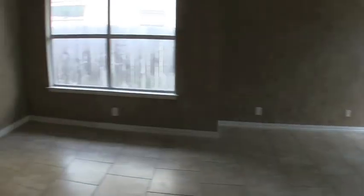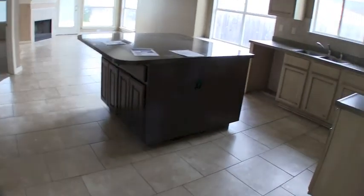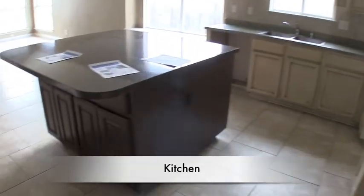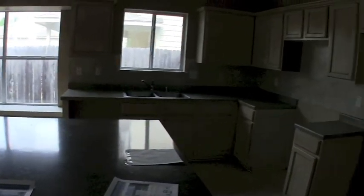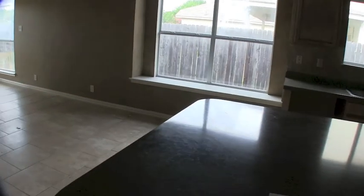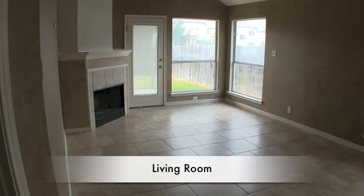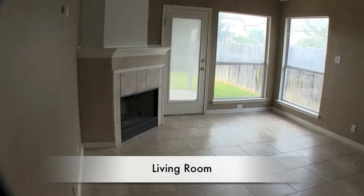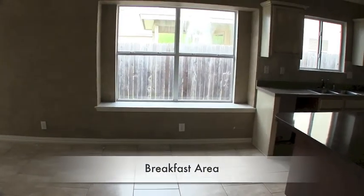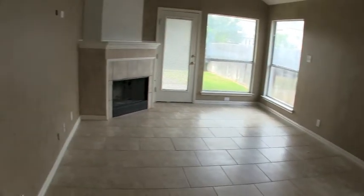Up front you have a formal living and a dining room — or it could be a formal dining if you want to work it that way. Then we come over to the big open kitchen which has a huge island, a pretty backsplash, and really nice cabinetry — the cabinets are beautiful. The main living room is right here with a fireplace, and you could put a small table nearby as your dining area. It's a nice layout with two formals up front.